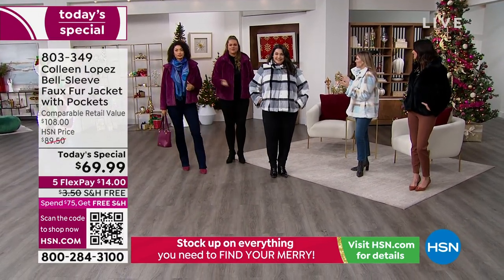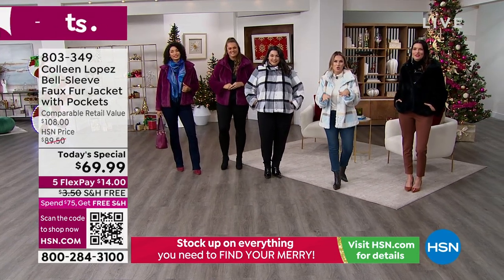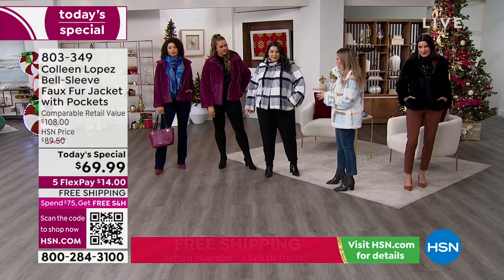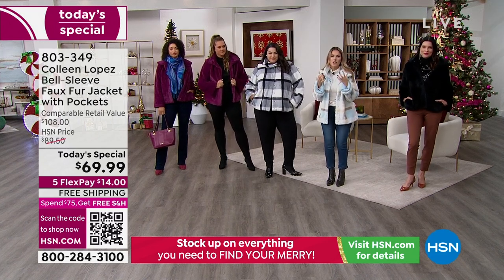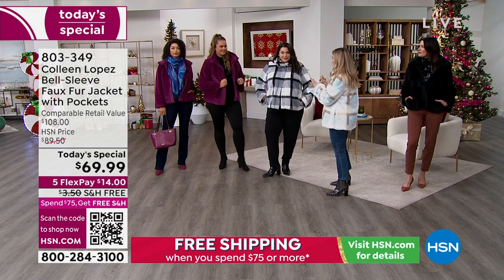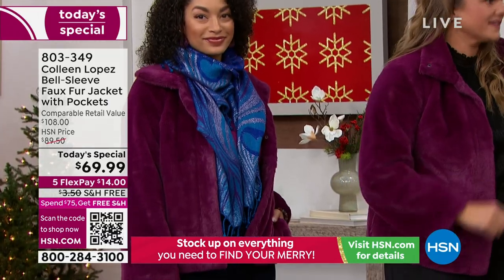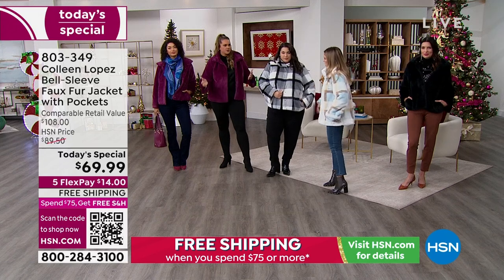Emily's been a model here at HSN for ten-plus years. You'll actually see her daughter Peyton, who's so adorable and has taken over her mom's modeling shoes. Talk to me about the way you and Brooke have styled this because you're both wearing the berry, which is so luxe and rich. Our fashion girlfriends at home love to stand out. Nobody wants to have the same outfit as the girlfriend at the next table. Tell me how you've made your looks and how this fits each body.